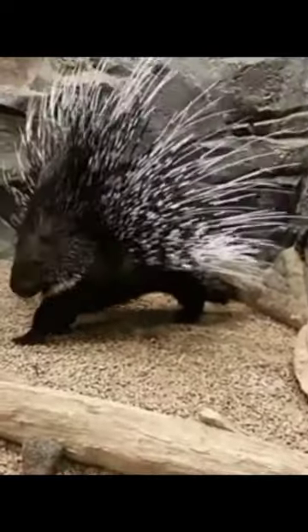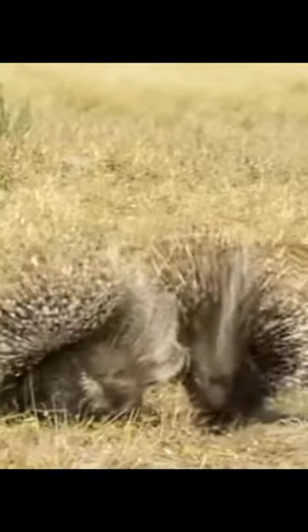Contrary to popular belief, porcupines cannot shoot their quills, but they have muscles at the base of each quill that allow them to stand up. When a porcupine feels threatened, it can raise its quills through muscular action.